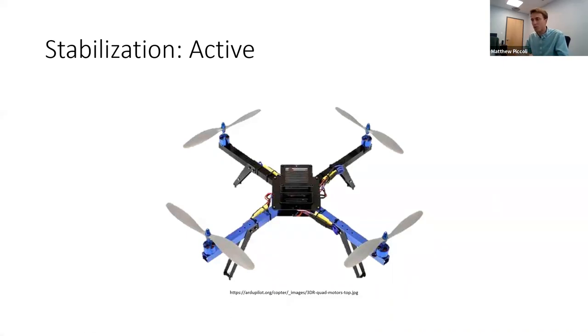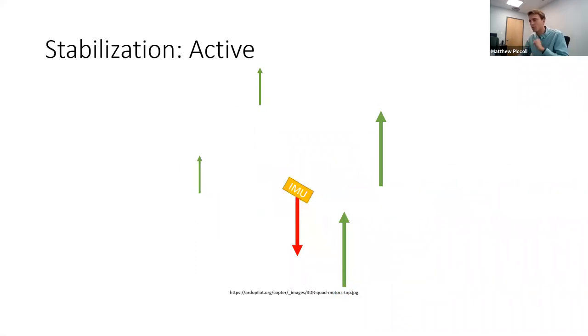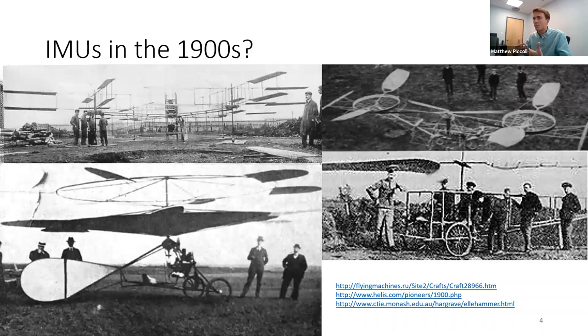The way a quadrotor works is there's an IMU in the flight controller that estimates the direction of gravity somewhere between a hundred and a few thousand times per second. When the vehicle tilts, the IMU notices this and the flight controller adjusts motor commands to increase and decrease thrust so the vehicle rolls back. When tilted sideways it will also translate to the side.